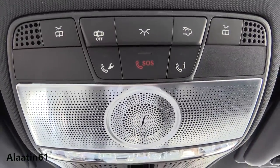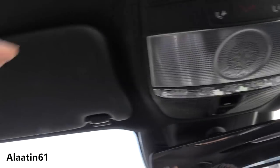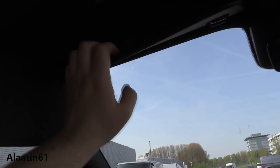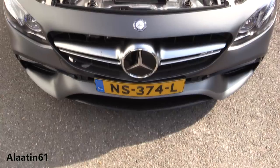You have the SOS button, maintenance button, LED lights, a microphone, and two sun visors overhead.